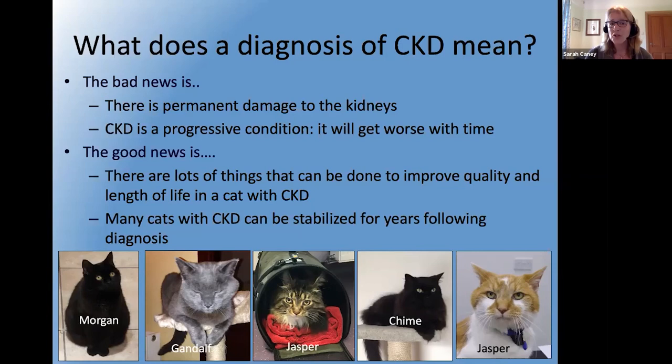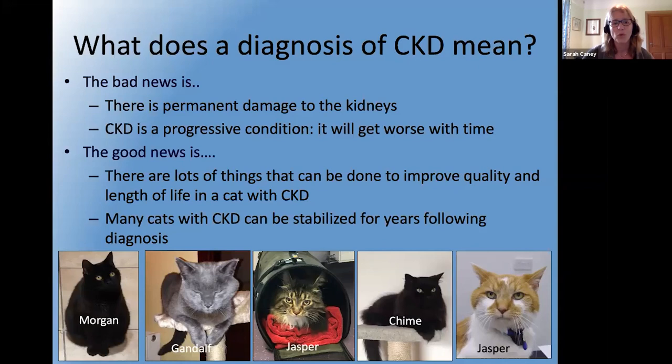The good news is that every year there are more things we can do to make a difference — new medications, new formulations, better support strategies. Many cats can be stabilized with really good quality of life, often for years following diagnosis. Don't worry is my number one message. I'll talk more about treatment next week and the following week — what we can do and what makes the biggest difference.